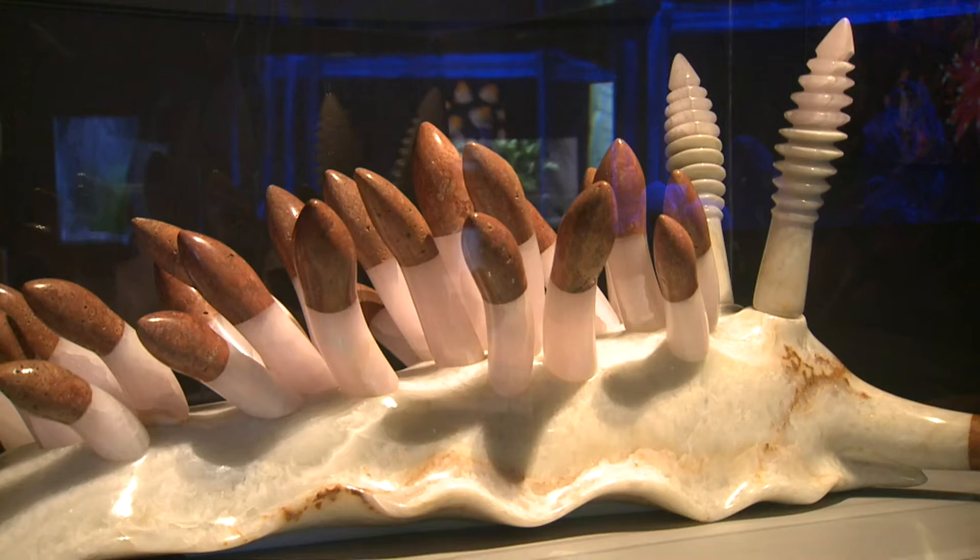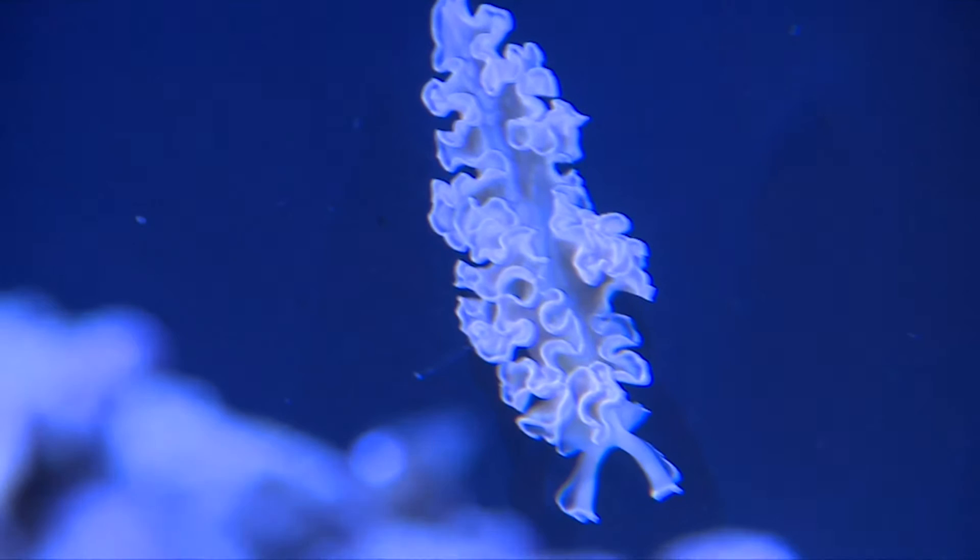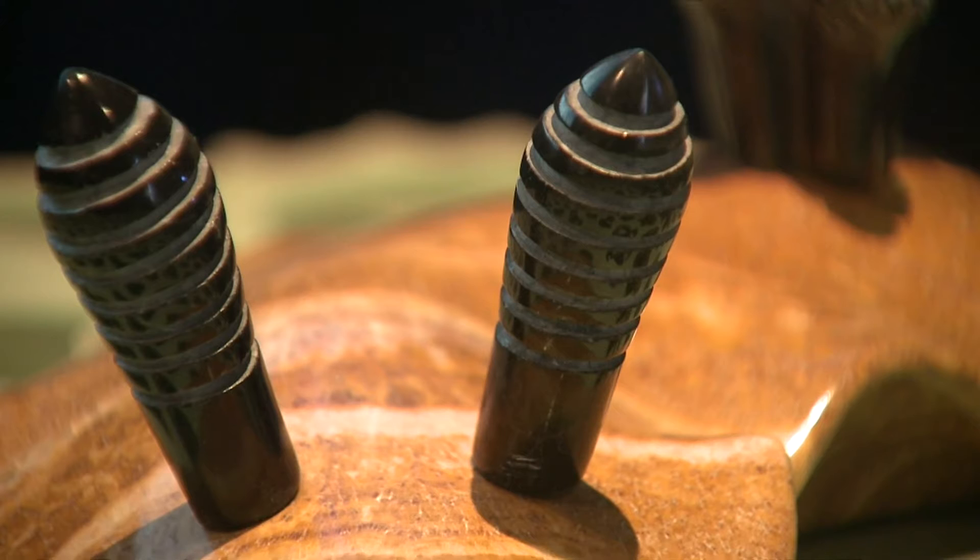I grew up with a father who was an underwater filmmaker, so I spent a lot of time working with him, and I've always been fond of these little beasties. And when I became a sculptor, it was only natural that I would work with some of the marine forms that were part of my life for so long.